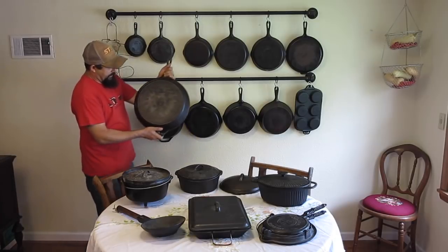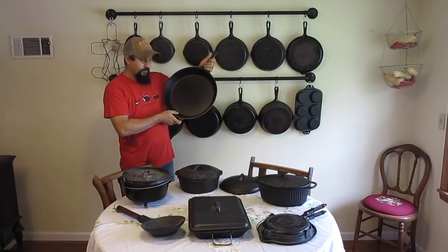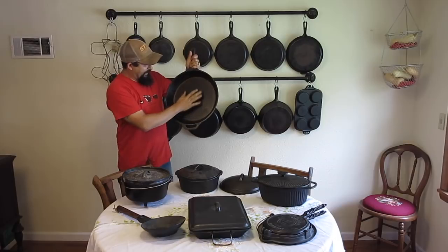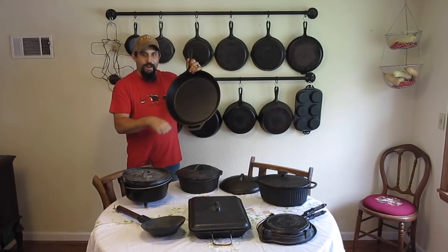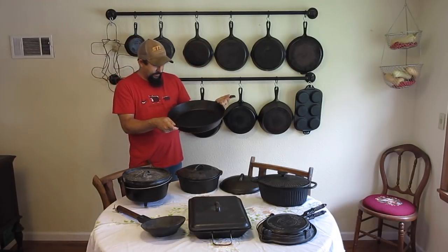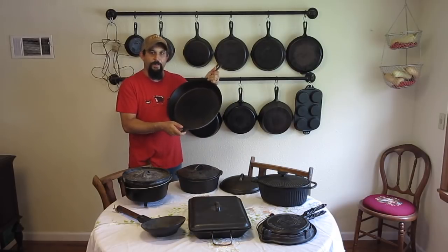This big Lodge pan, which isn't very old, I found at Goodwill for around $10. It has a really nice finish. We use it a lot when we make things like hash brown potatoes or country fried potatoes. When we have a lot of people over to the homestead and need to do a lot of cooking — scrambled eggs and that type of thing — we'll use a pan like this.